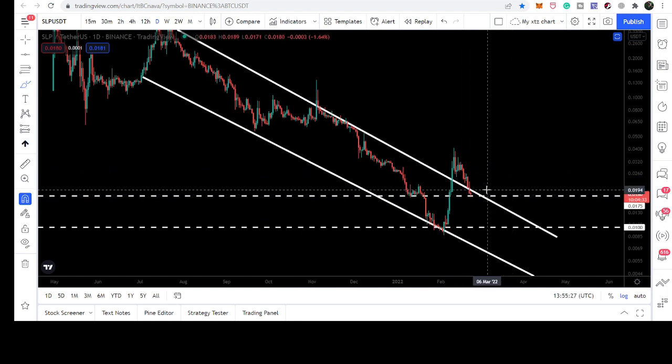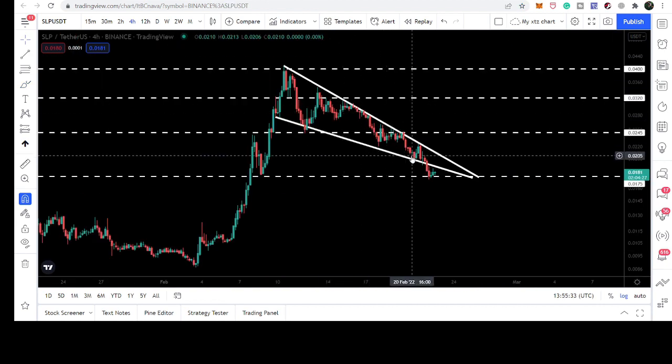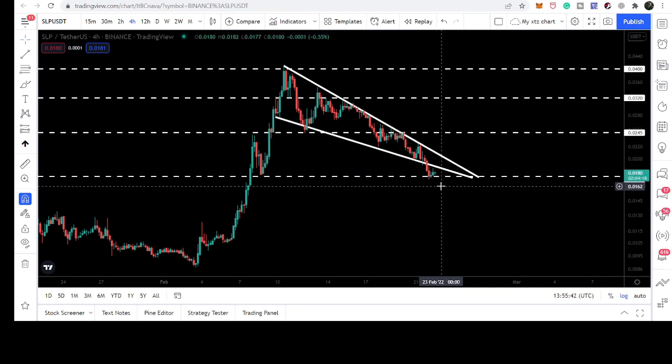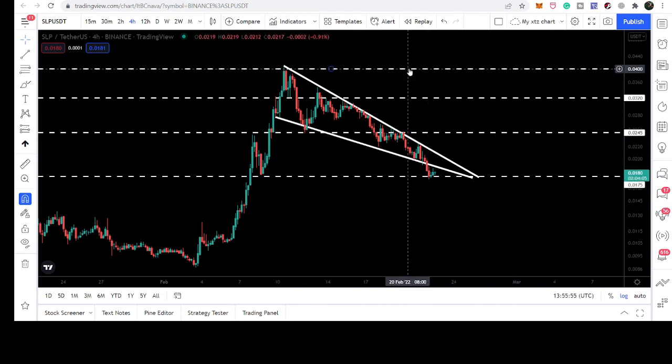Then the price line will have some accumulation here with a sideways move, and the price line will start a reversal from here. So the next few hours are really very important — we are at a very critical support on the four-hourly time frame, which is also a very strong support on the long term. If the four-hourly candlestick closes below the support, the situation can be critical and we can move further down. However, if the price line recovers, our target for this move will be approximately at four cents on the four-hourly time frame chart.